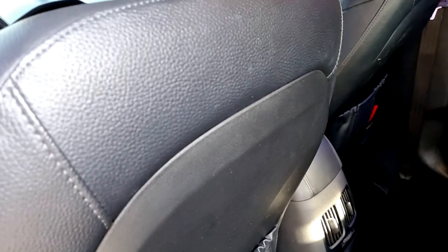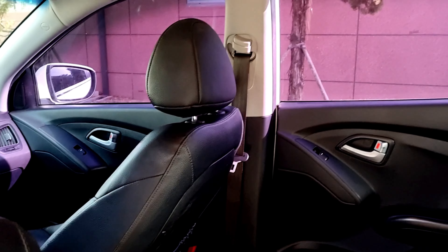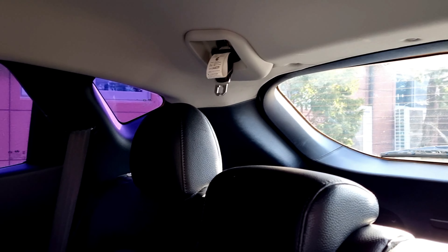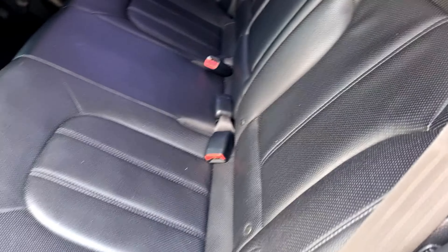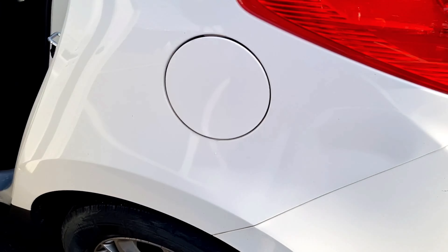Also the rear floor mat — all the trims on the seat are super clean. We have 8 airbags in this car.